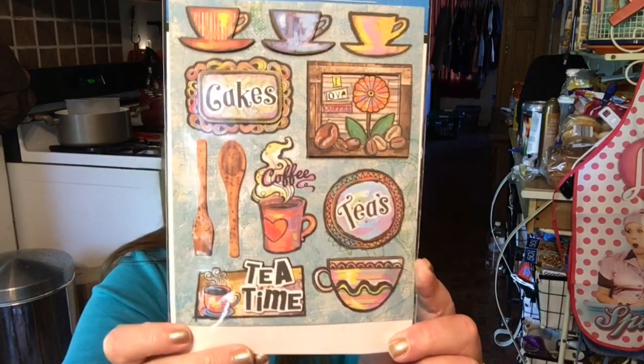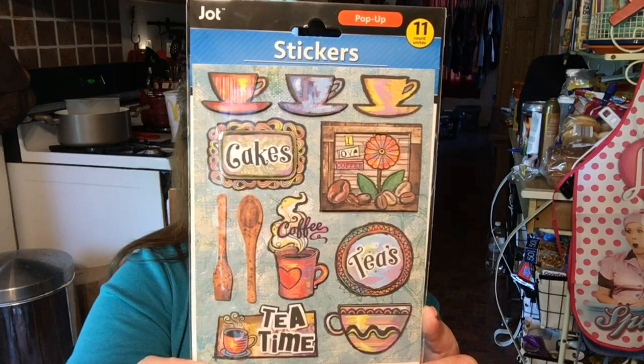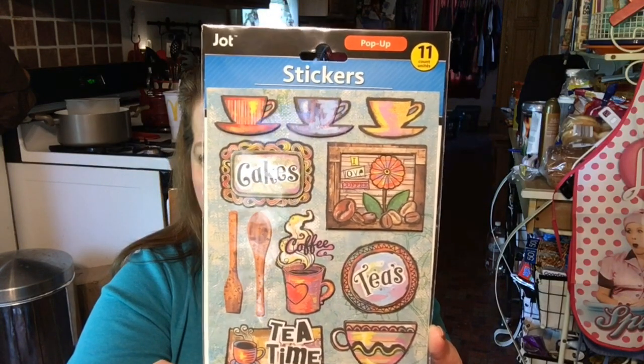I found these stickers — they're by Jot, they're pop-up, 11 count, and it's tea time. I said they would really go cute in friend mail of some sort.